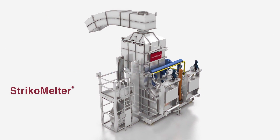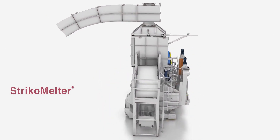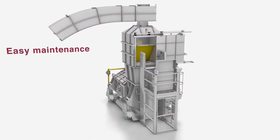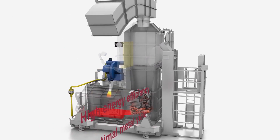Strico Melter is a high performance line of aluminum melting furnaces designed for today's modern foundry. Advantages include easy maintenance, automatic charging, high energy efficiency, and optimal metal yield.